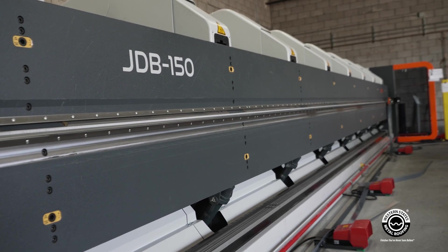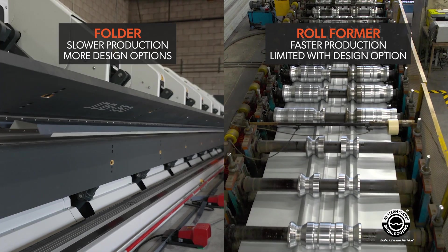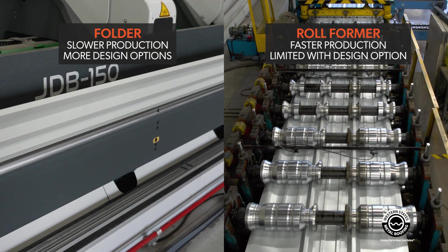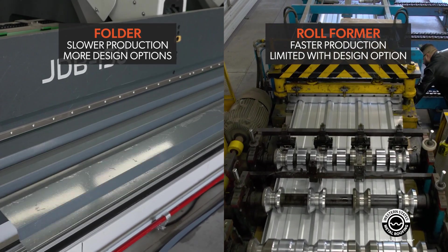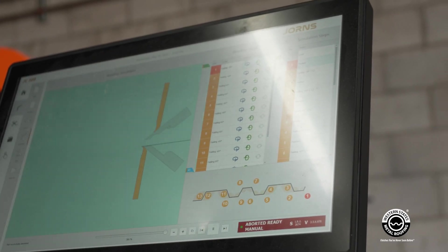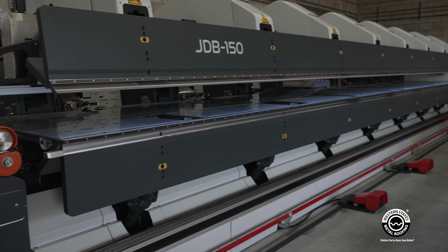It's more expensive to make a panel on a folder versus on a roll-former. A panel going through a roll-former goes from coil through a decoiler, then through the roll-former passing multiple stations to get a finished part — that's a lot faster. With the folder, you have to cut the part depending on size, then feed it into the machine, and then the machine has to do multiple bends to make that part.